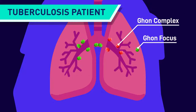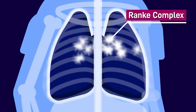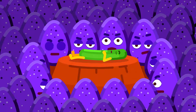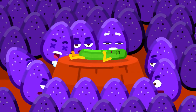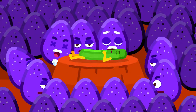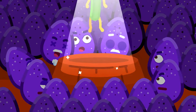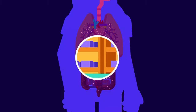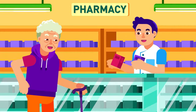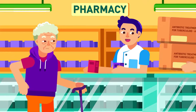The calcification of the Ghon complex forms the Ranke complex, which allows for better detection in X-ray. The bacteria in containment activates survival mode and lies dormant inside the body. Later, when the immune system is weakened due to age or conditions like AIDS, it may spring back into action and reinfect the individual, which is called secondary tuberculosis. That is why the treatment for tuberculosis involves more than two types of antibiotics spanning months, even years.